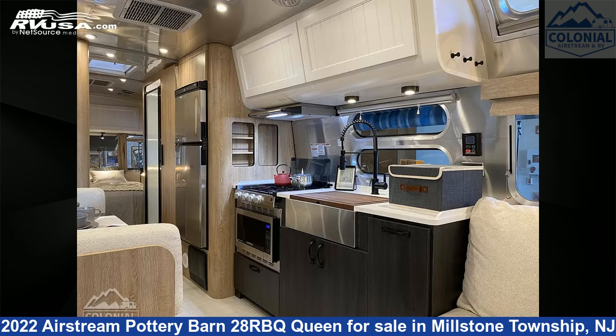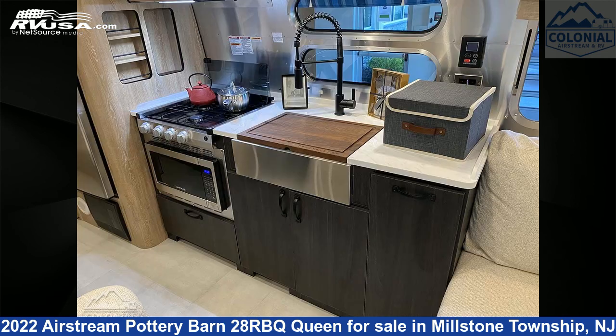The unloaded weight of this 2022 Airstream Pottery Barn 28RBQ Queen is 6,600 pounds.